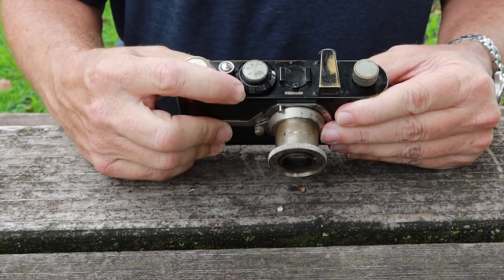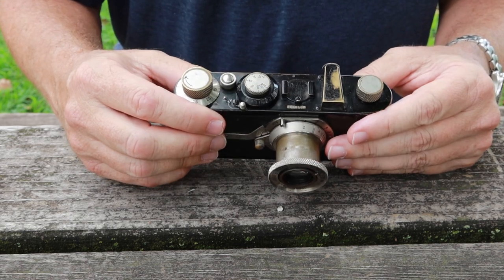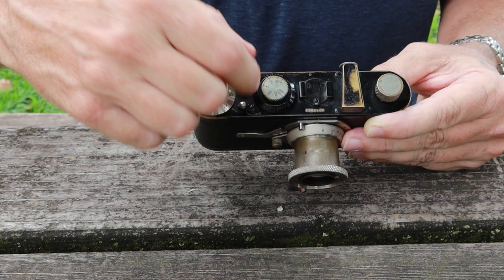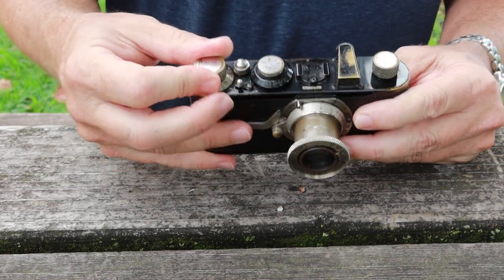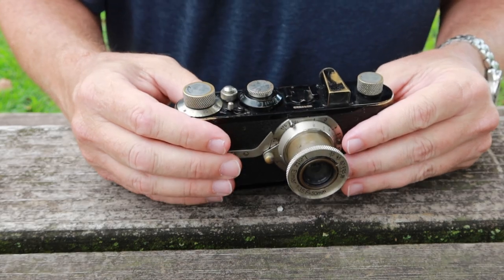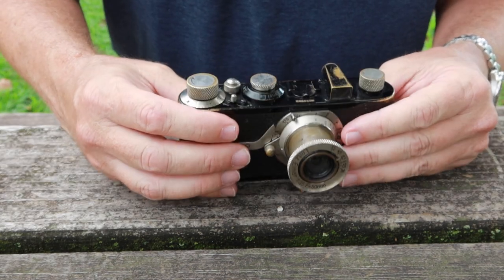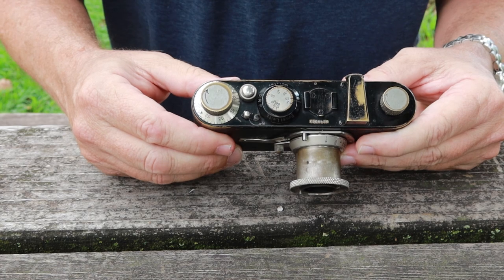Here we have this lever which releases the winding mechanism and allows you to rewind the film. Pretty much all other film cameras from this point on featured some kind of rewind mechanism — sometimes on the top with a lever like this, the Nikon F or S series had a ring around the shutter button, and some cameras have a button on the bottom. It's very simple to use — R for release — and make sure you put it back. I've come across people who say their camera doesn't work and the shutter doesn't fire, and it's simply because this lever is in the wrong position.